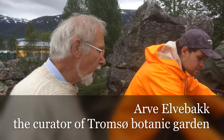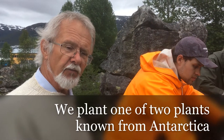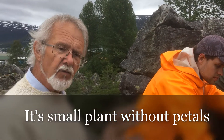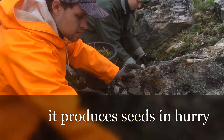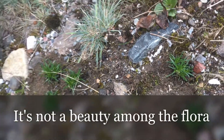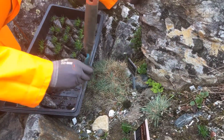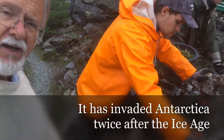Now we are planting one of only two plants known from Antarctica. It's a small plant which doesn't have petals, and it just produces seeds in a hurry. It is not a beauty among the flora, but it's interesting, and it has invaded Antarctica twice after the Ice Age.